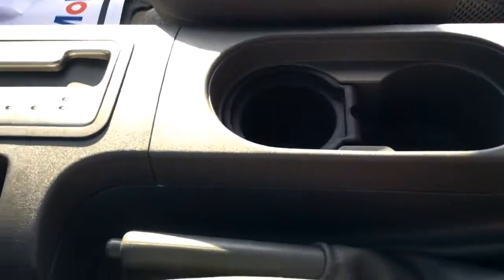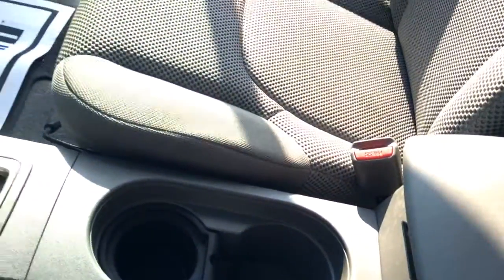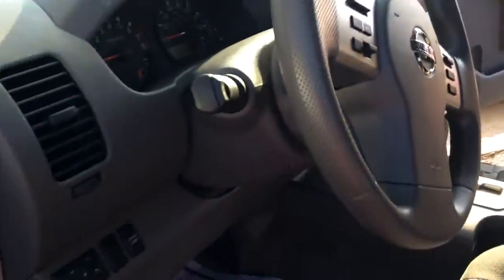Cup holders, some storage. It's definitely a clean little car, Ms. Kayla.